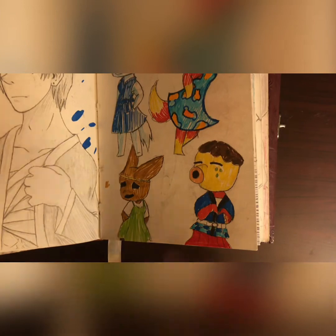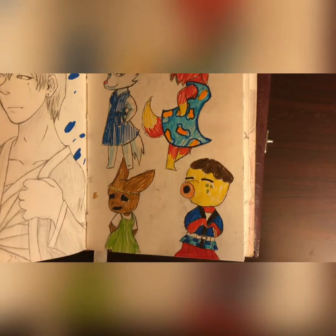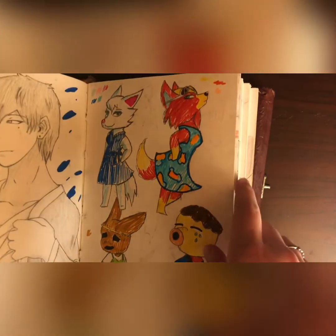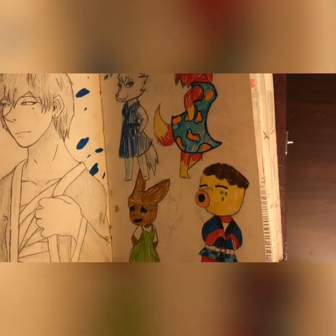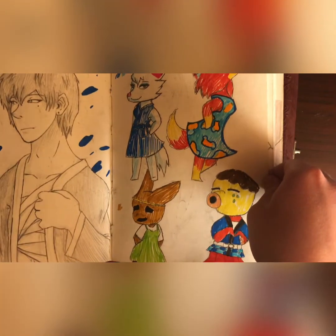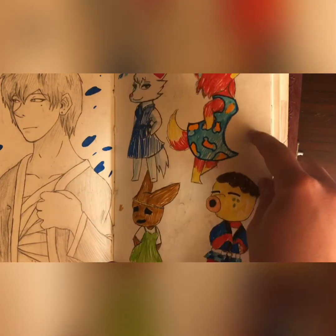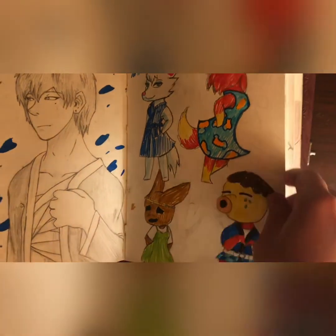These are Animal Crossing characters my best friend sent me and she asked me to draw them, so I did. I was using my Crayola markers — I have such cheap drawing supplies. Like, everything is so cheap — all my colored pencils are Crayola, and the markers I used here were Crayola. I just don't have anything cool.